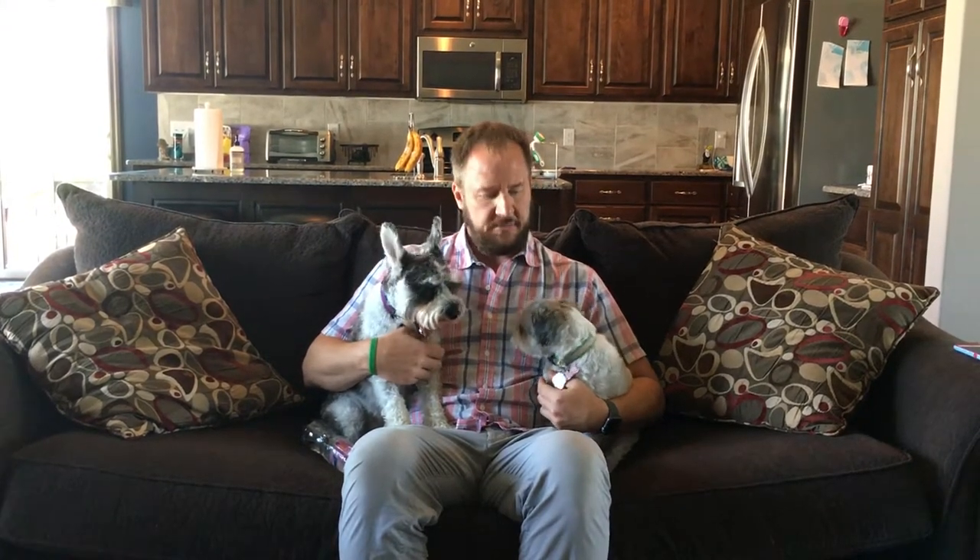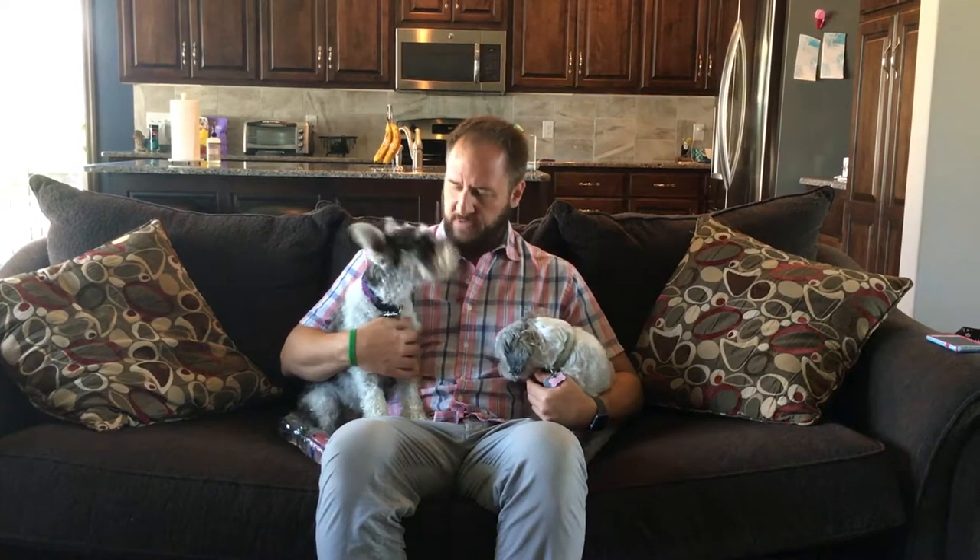This is Daisy. This is Gunther. This is their roadmap to success. We spend most of the time working on Gunther. Gunther's a nervous dog.